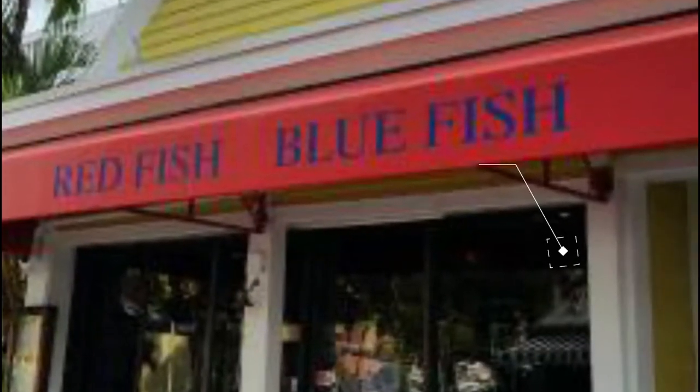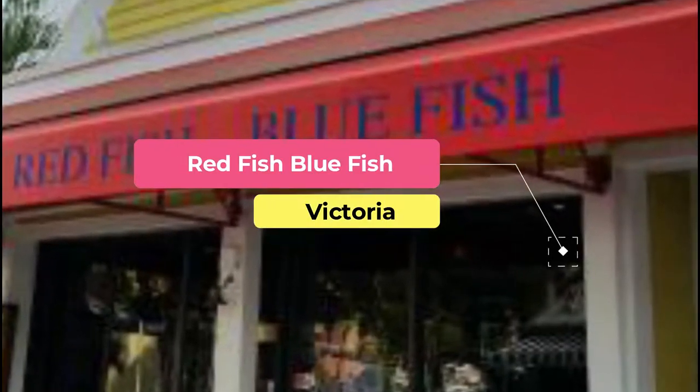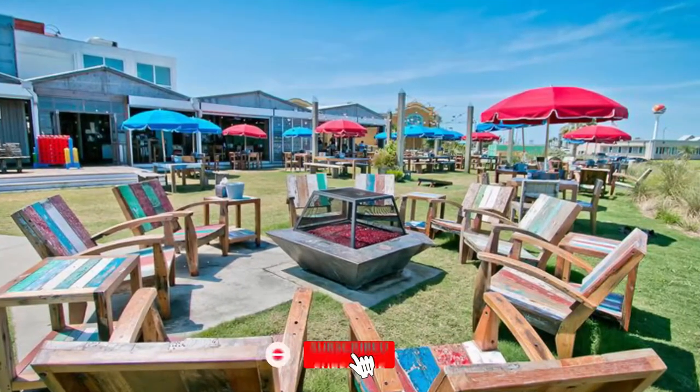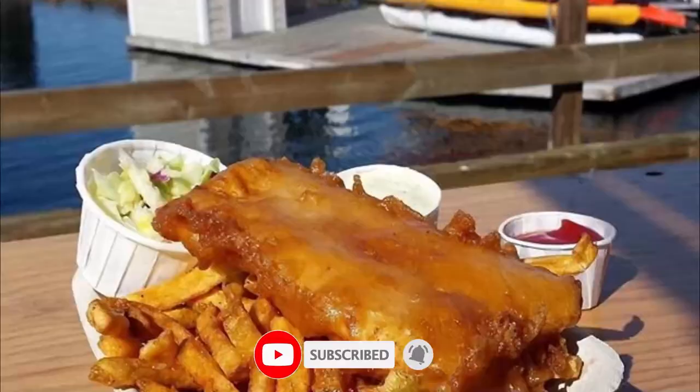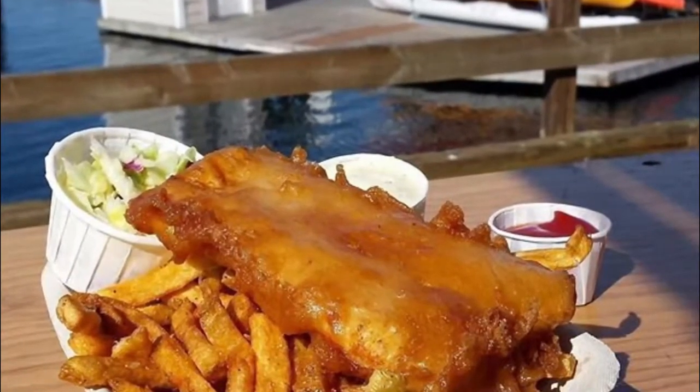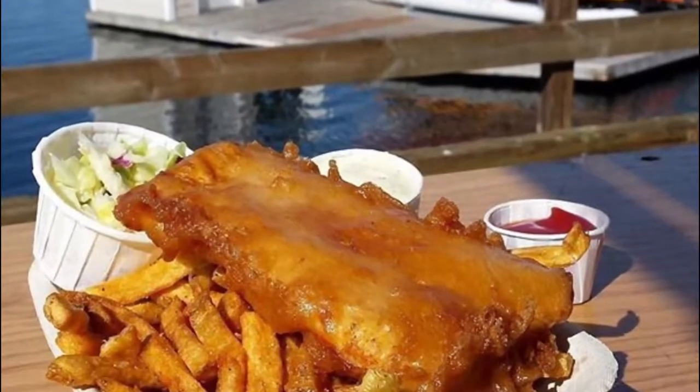Number one: Red Fish Blue Fish. If you're in the mood for sustainably sourced fresh fish while gazing at a magical panoramic view, then head to Red Fish Blue Fish, a spot that sits right on the waterfront. Go for the fish and chips — halibut, cod, or salmon — deep fried in a crispy tempura batter and served with traditional tartar sauce.